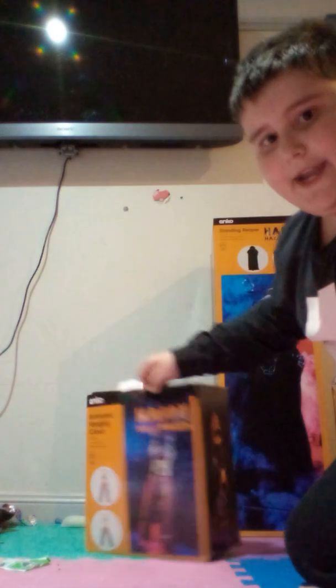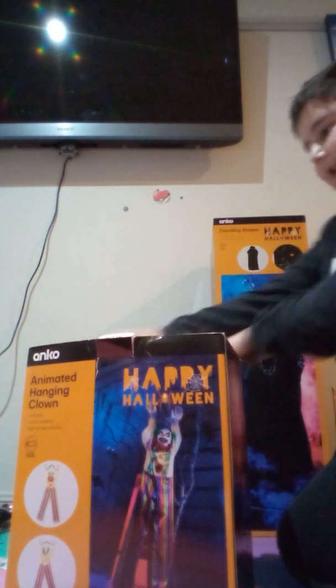Hey guys, it's me Vince. We just went to Kmart today and got a couple of new animatronics. So first up, we're going to start with the Animated Hanging Clown. We're going to be unboxing these bad boys.